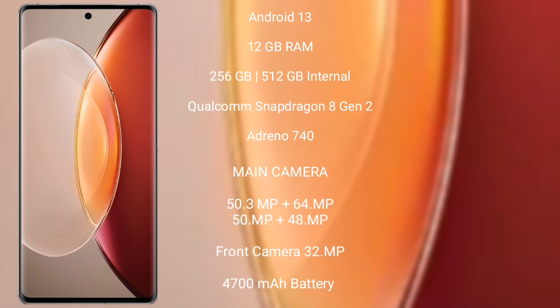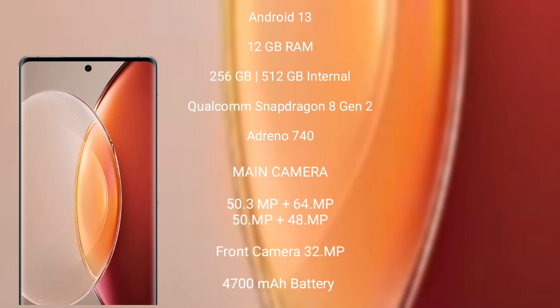Vivo X90 Pro Plus features a rear quad camera setup: 50.3MP, 64MP, 50MP, and 48MP, with a 32MP front camera. It has a 4700mAh battery with 80W fast charging support.